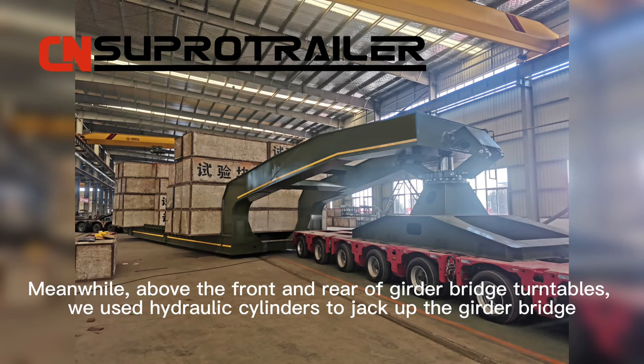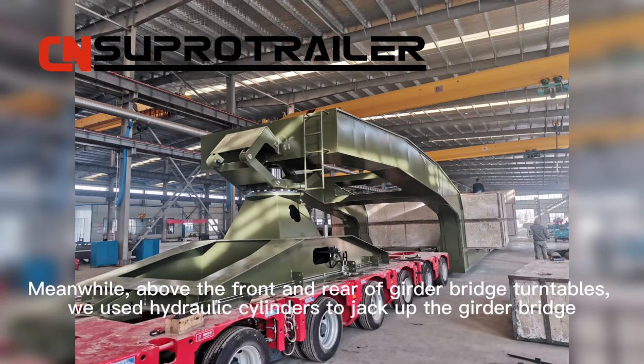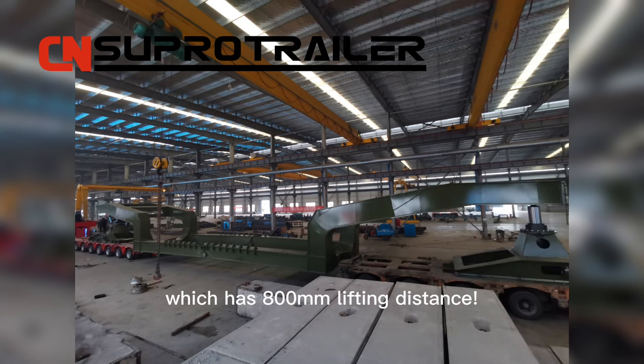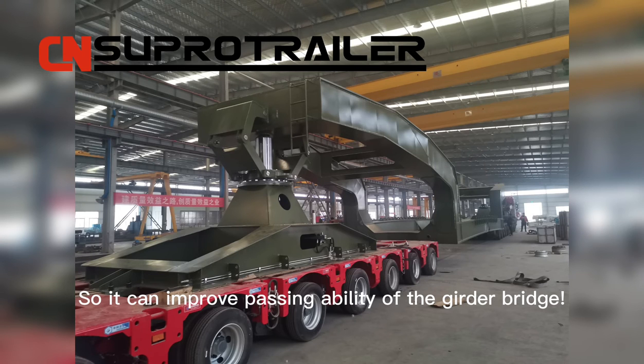Meanwhile, above the front and rear of the good bridge turntables, we used hydraulic cylinders to jack up the good bridge, which has 800 mm of lifting distance. This can improve the passing ability of the good bridge.